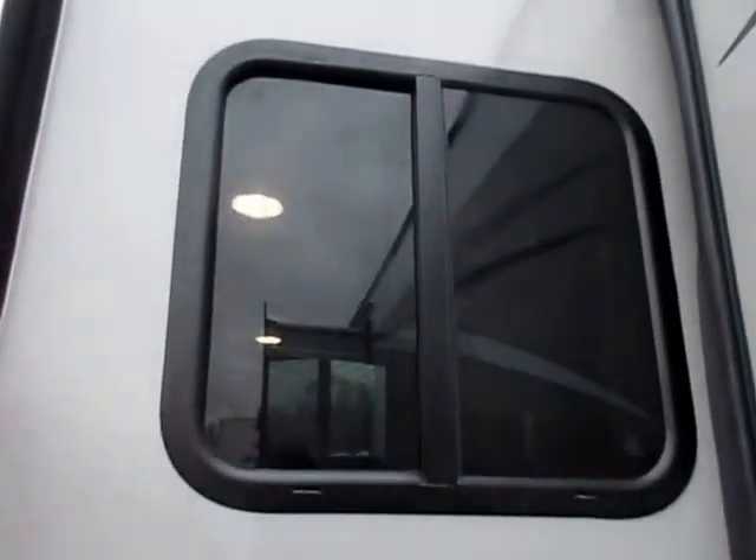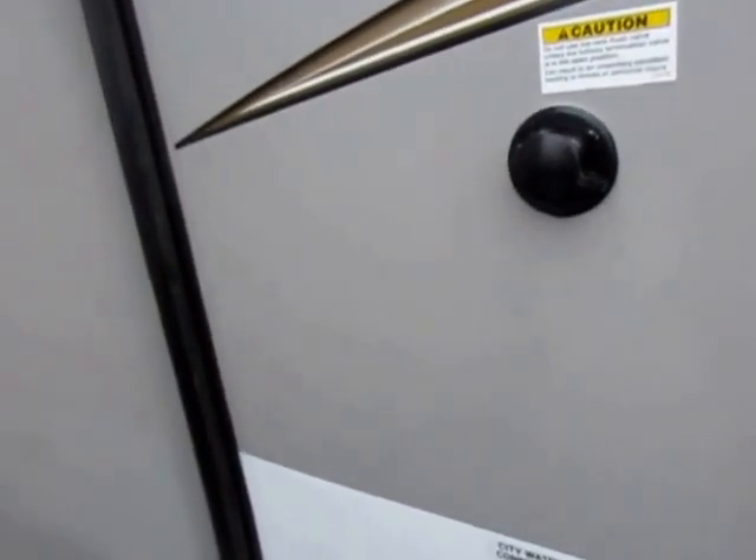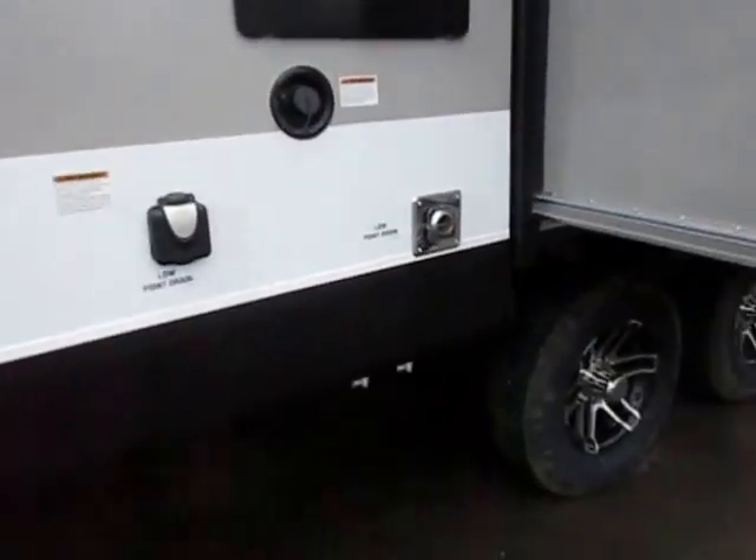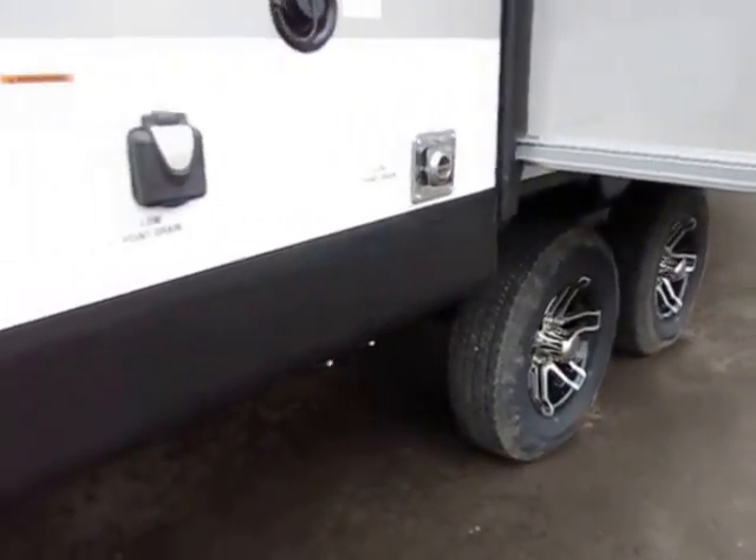Little cross-breeze windows — every window you see in this will open for ventilation. Stuff like your black tank flush and your outside shower — not going to burn up a ton of time talking about those, or the aluminum wheels. They're pretty plain to see and pretty self-explanatory.